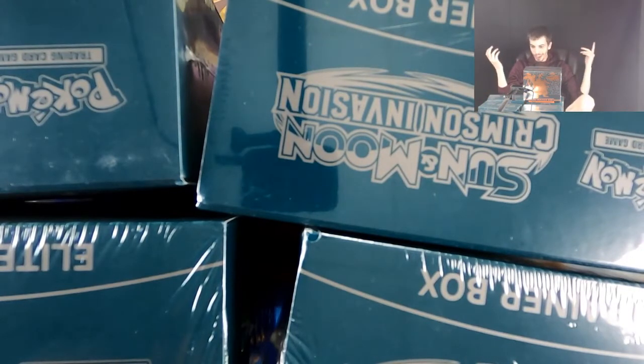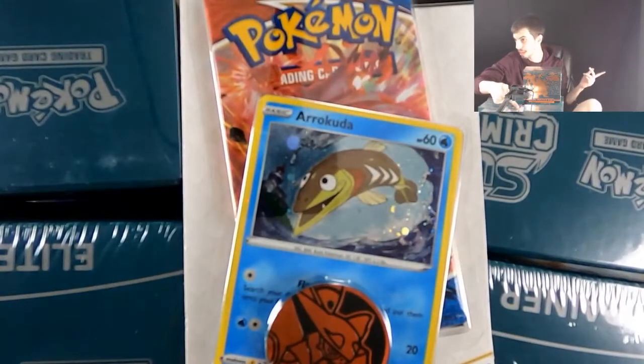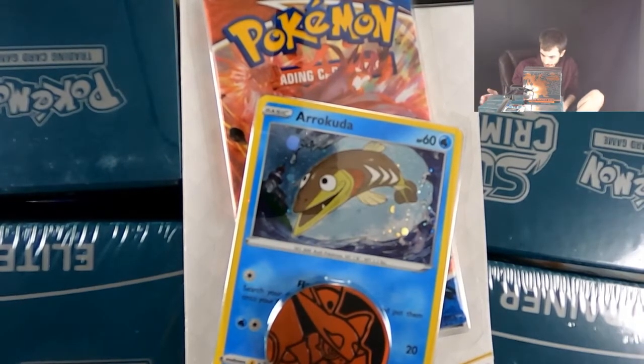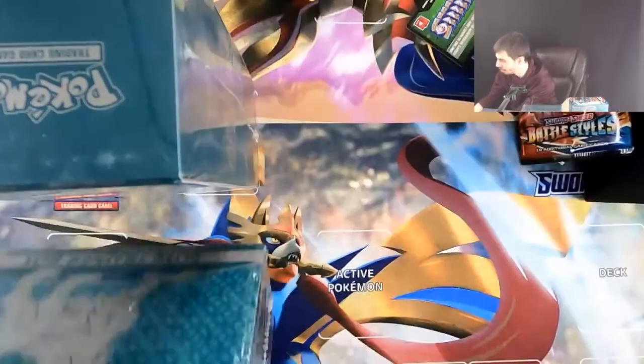I know we got like one or two of these Crimson Invasion ones before, but ETBs are my favorite Pokémon product — I just think they're cool. There's also a note in here. It says that this is an incredibly handsome and talented person, and they sent us a free Battle Styles pack. So that's pretty cool. We're going to open that — makes sense, that's really cool.